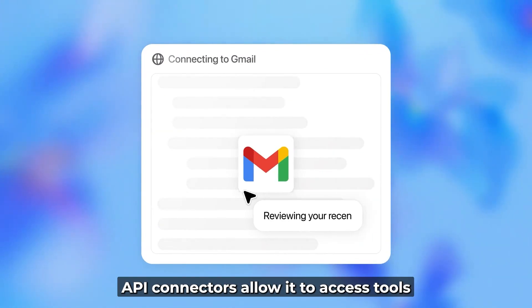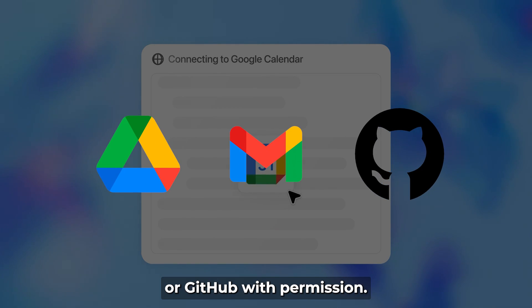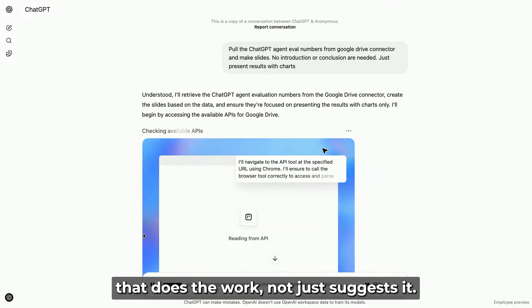API connectors allow it to access tools like Gmail, Google Drive, or GitHub — with permission. This setup makes it act more like a digital assistant that does the work, not just suggests it.